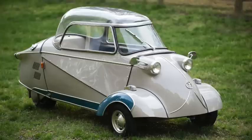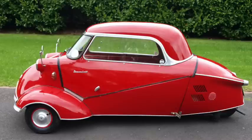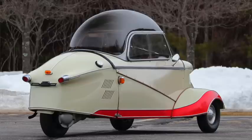The German Messerschmitt cabin scooter was now the KR200, upgraded to a 190cc Sachs single with 10 horsepower and 11 pound-feet of torque. Still on an 80-inch wheelbase, it was 111 inches long and 500 pounds, and it could do 55 miles an hour.